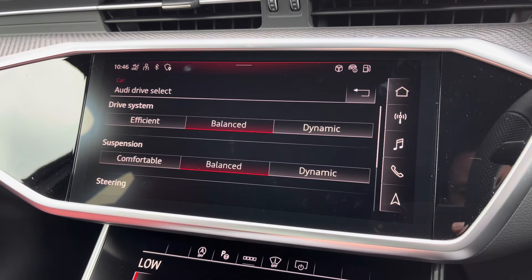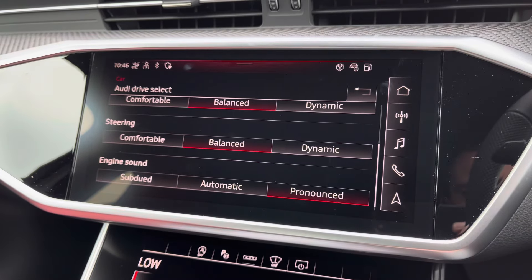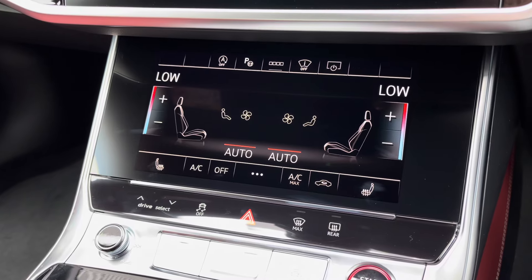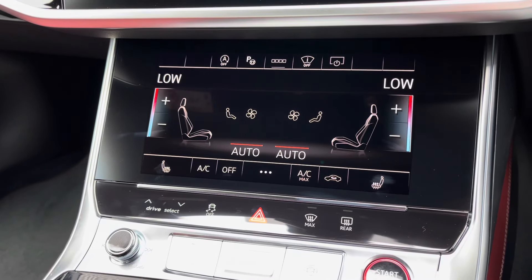You can maximise the performance of the S6 thanks to the Audi Drive Select function, where you can choose your preferred driving profile and refine these further with the individual setting for a truly customised driving experience.